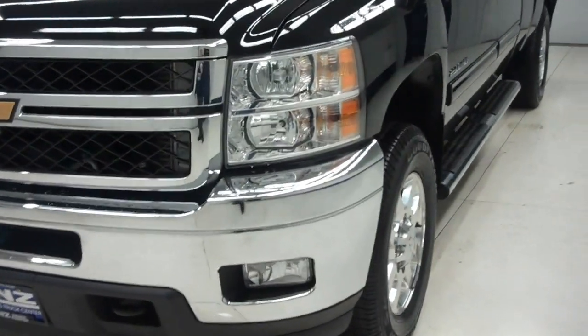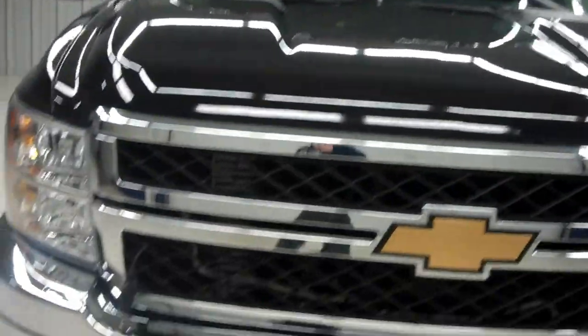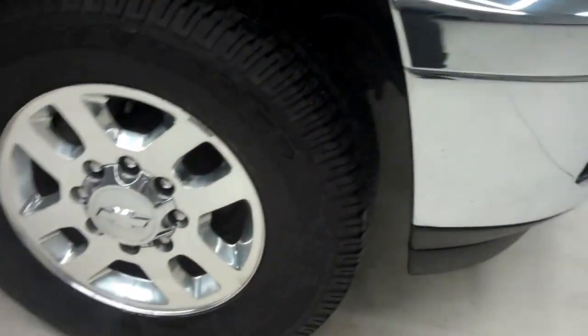Chrome front bumper with factory fog lights. Very clean front area and a very clean hood as well. Up on top we do have clearance lights and chrome Chevy wheels.